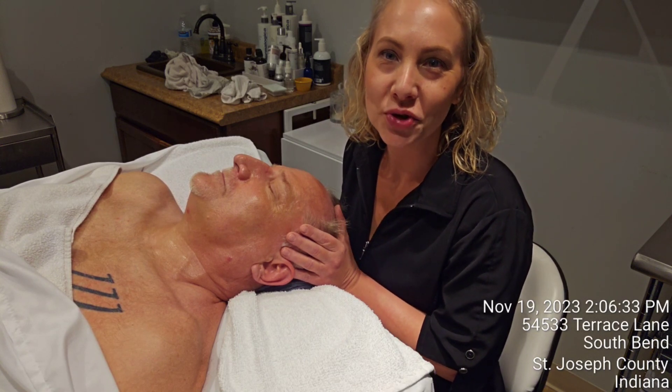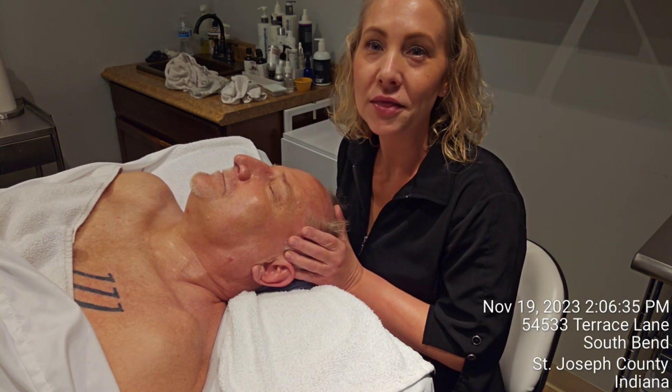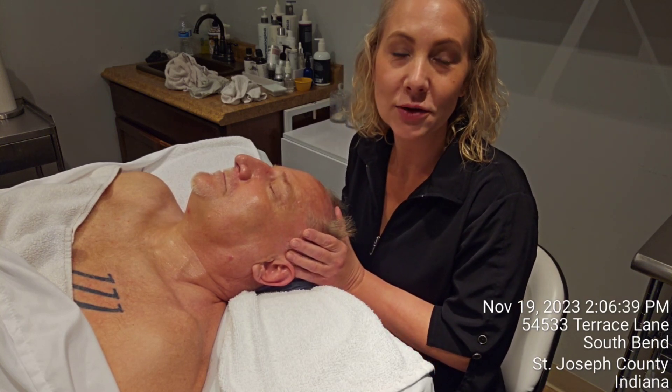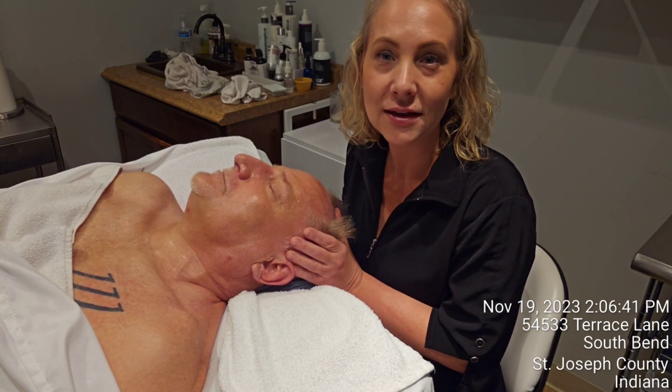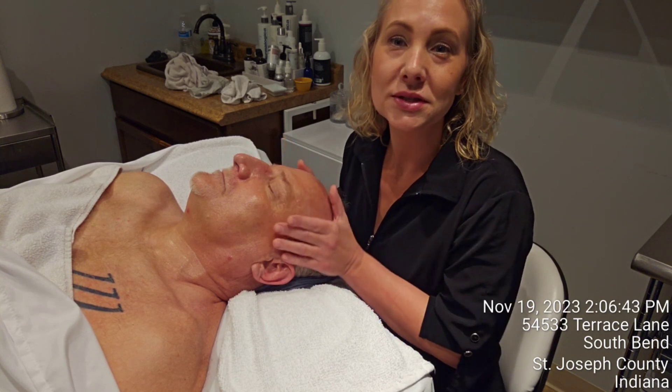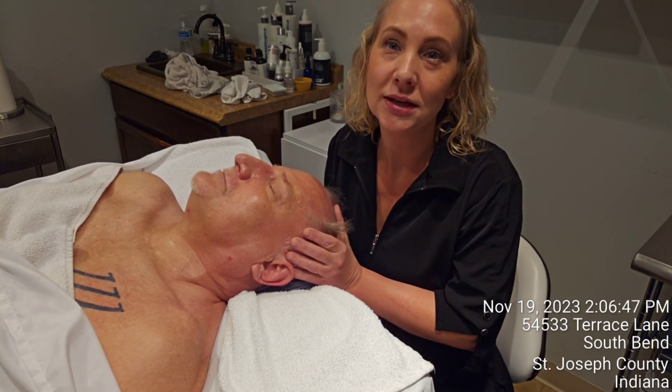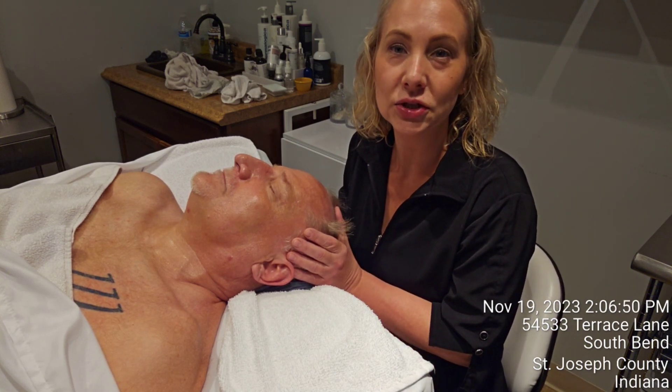We just finished up David's second treatment of cryotherapy with the add-on mask, red light therapy, as well as a retinol accelerator at the very end. This is going to help continue his results in stimulating more collagen, brightening the skin, and smoothing out the skin texture.